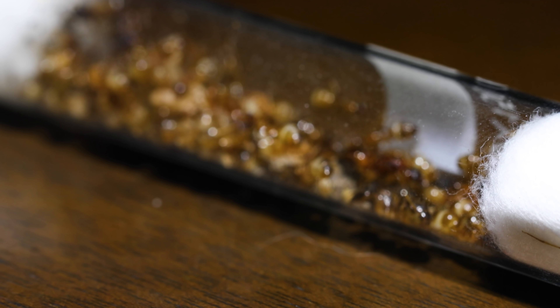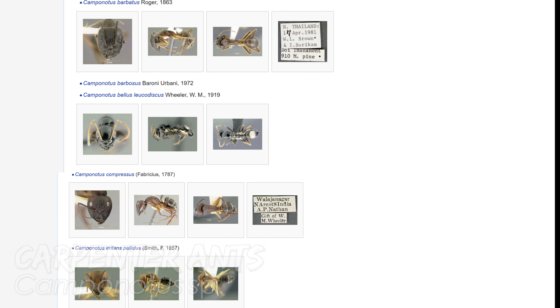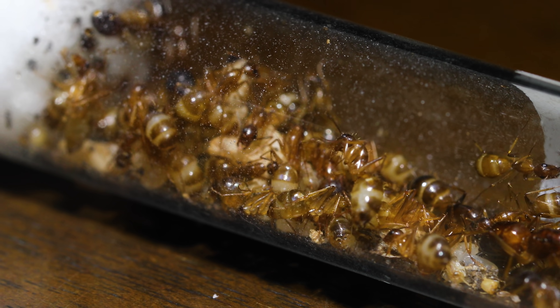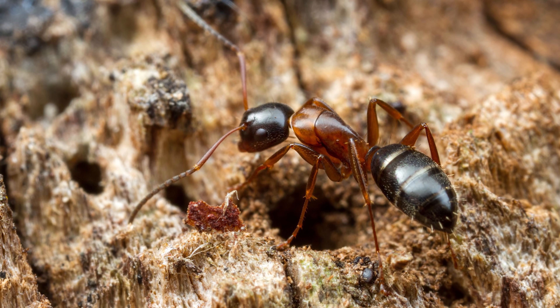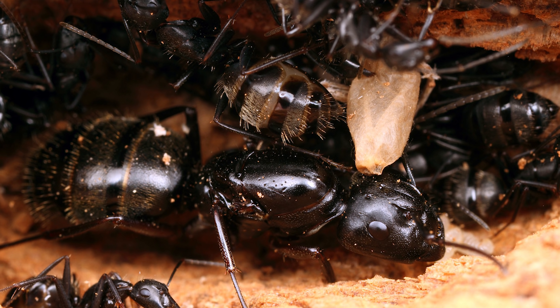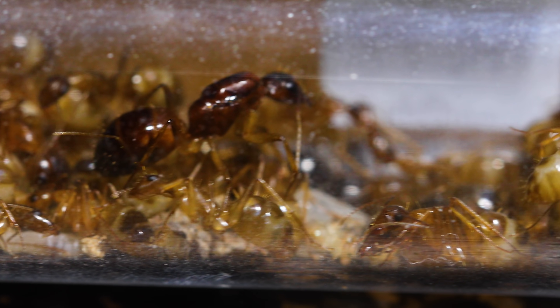These ants belong to the genus Camponotus, which is a huge genus with over a thousand different species scattered around the world. They're more commonly known as carpenter ants, and get their name from the fact that they are often found nesting in wood, though this particular species of carpenter ant is unique in that it nests in soil.